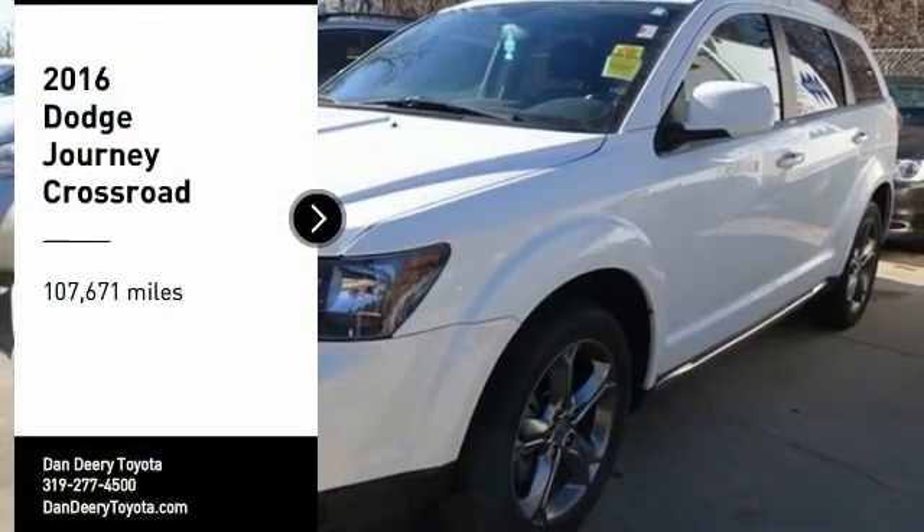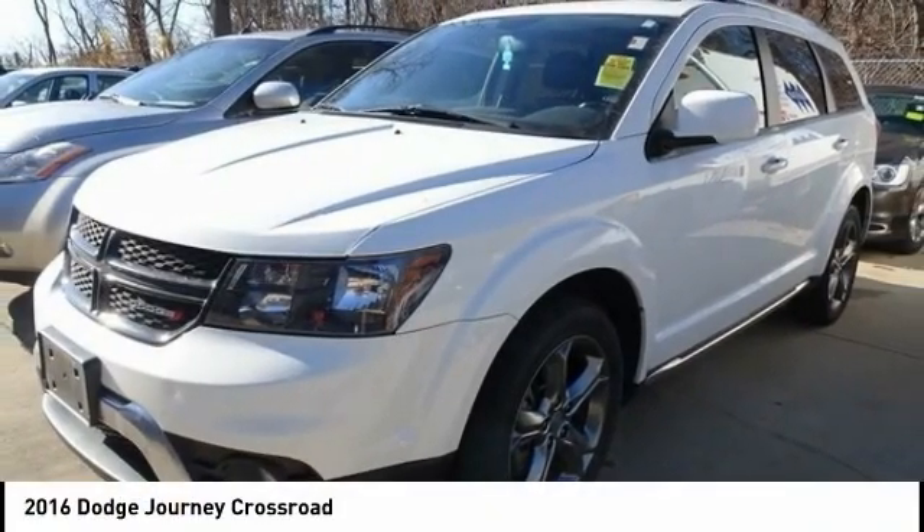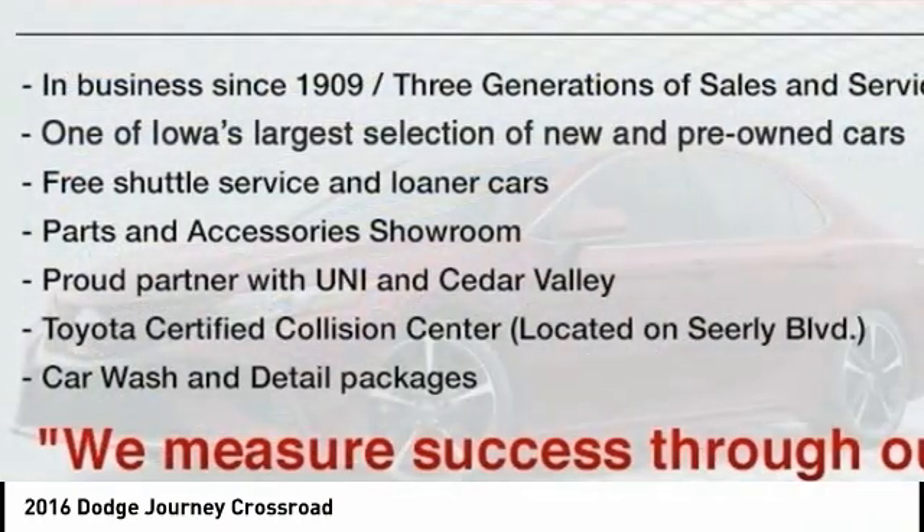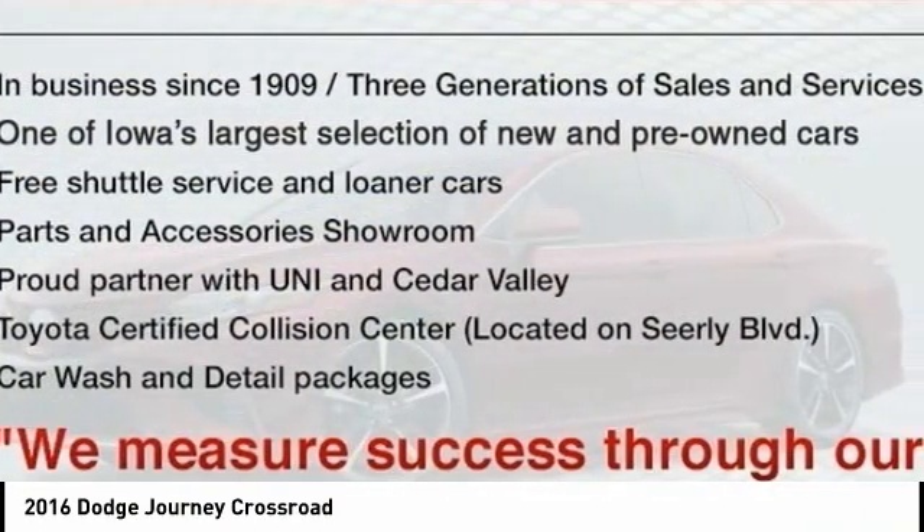We are pleased to show you the 2016 Journey. Dodge Journey combines the practicality of an SUV with the comfort of a car, all while boasting a style all its own.